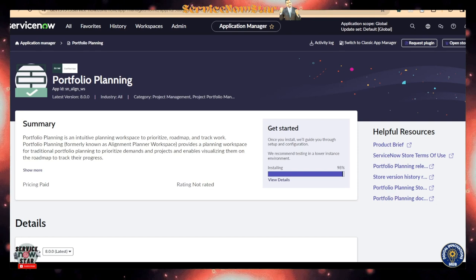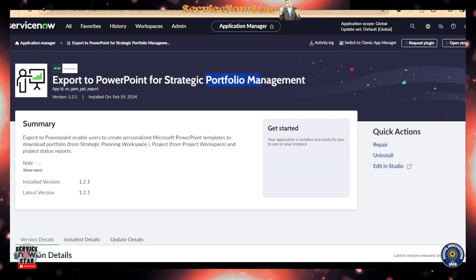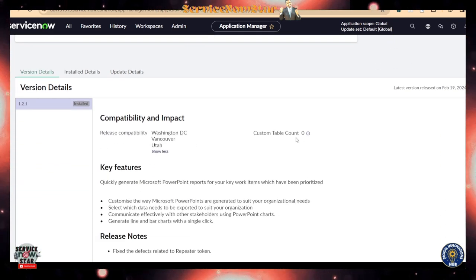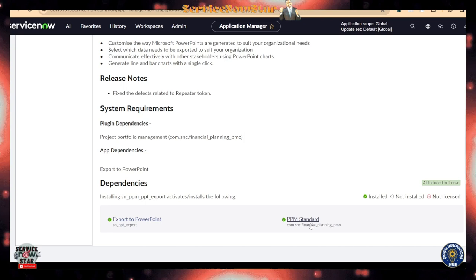By the way, Export to PowerPoint for Standard Portfolio Management is now included under Portfolio Planning. If you install Portfolio Planning, you get that export functionality to PowerPoint. For previous versions like Vancouver and Utah, this export to PowerPoint functionality was already there, but you needed to install a separate plugin called snppm_ppt_export. It comes with zero custom table count and will quickly generate a Microsoft PowerPoint report for your key work, so you can export directly from ServiceNow and present to management. Note that there is a dependency — you need PPM Standard installed first.